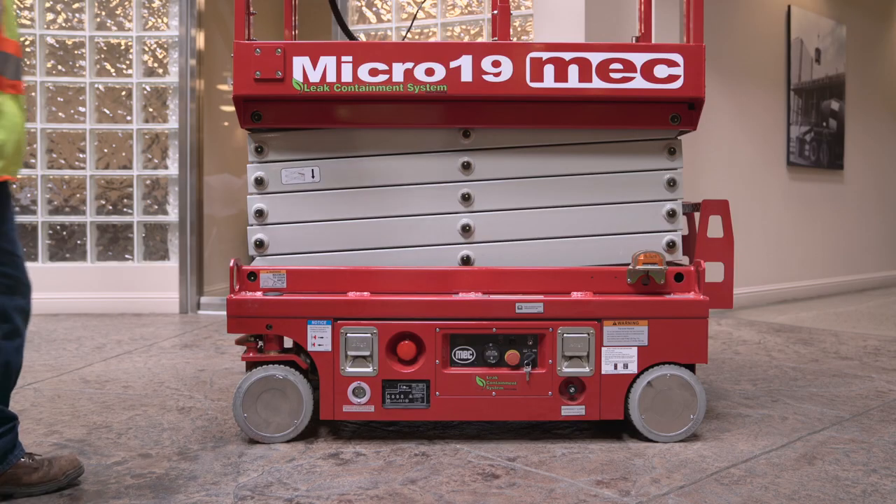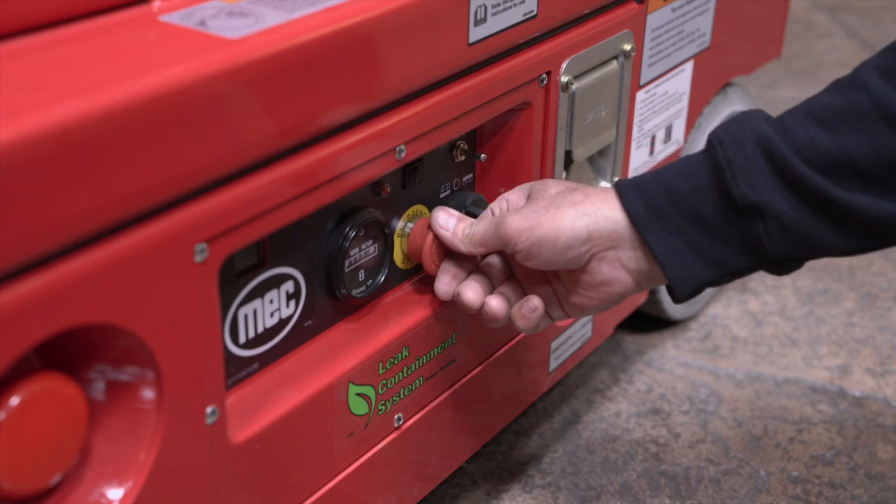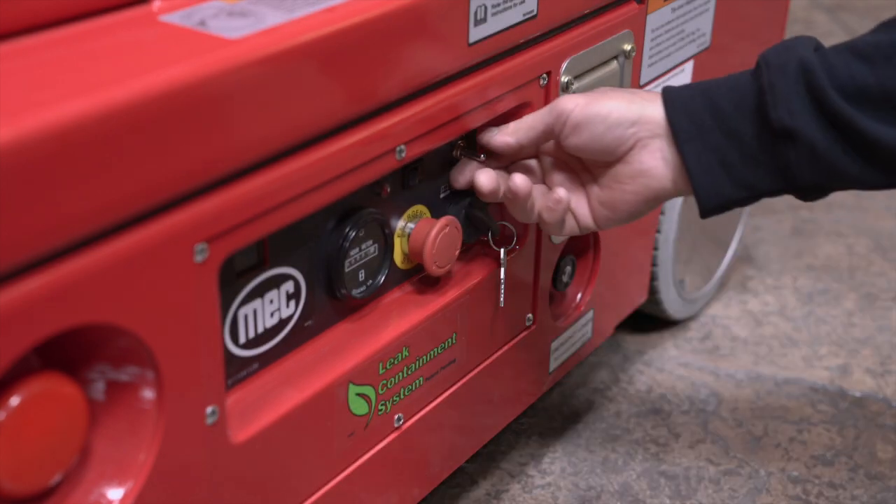Our system allows for unhindered contact between the static strap and the ground. Because this system is integrated, it allows unrestricted access to the emergency stop, emergency lowering, and the ground controls.